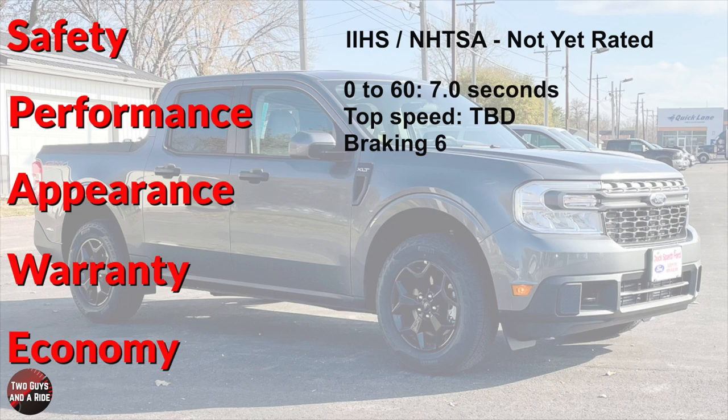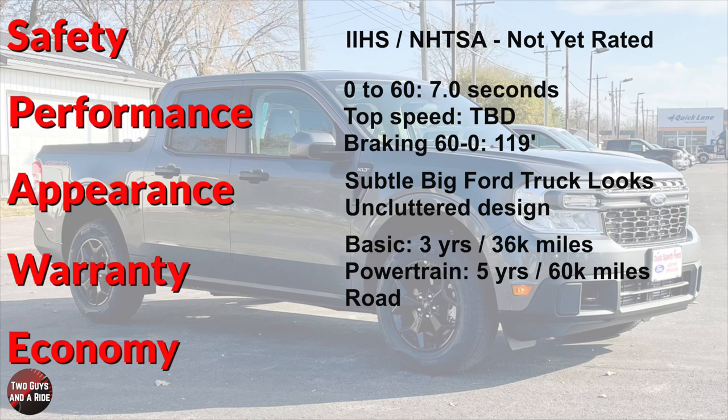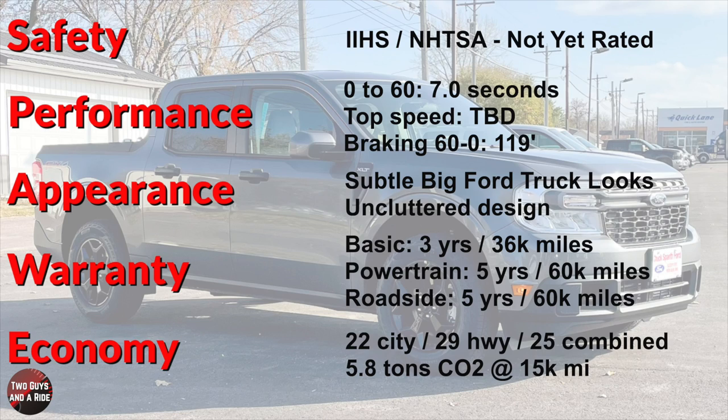On performance: 0 to 60 is 7 seconds; top speed is to be determined — Ford hasn't announced that yet. Braking 60 to 0 is 119 feet. As for its appearance, I like the new look with its subtle big Ford truck design cues and squared edges and uncluttered overall design. Warranty: basic is 3 years/36,000 miles; powertrain is 5 years/60,000 miles, with roadside assistance for 5 years and 60,000 miles. Fuel economy for the 2.0-liter EcoBoost: 22 city, 29 highway, 25 combined; CO2 emissions are 5.8 tons for every 15,000 miles driven per year.